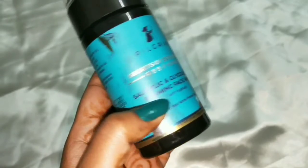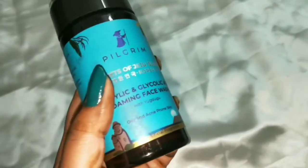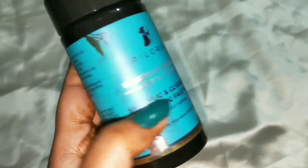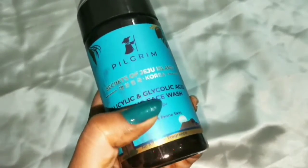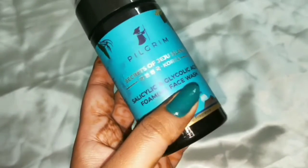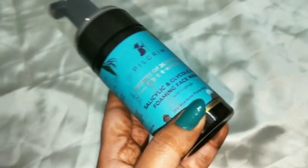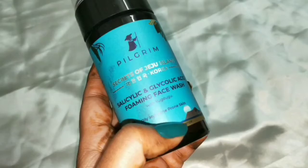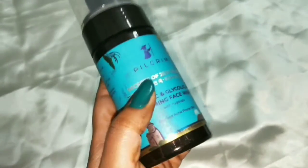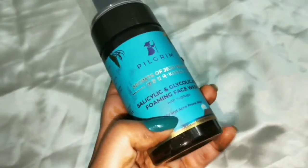It eliminates stubborn blackheads and whiteheads. Sebum is good for your skin as it provides elasticity, but sometimes sebum production can be excessive — at that point you need to control it. Glycolic acid helps fight acne and acts as a gentle exfoliator, preventing blackheads and whiteheads while providing hydration. Yugdugu, which is nutmeg or Jaifal, has antibacterial effects, fights acne, and reduces pigmentation — so those with pigmentation can also use this face wash.